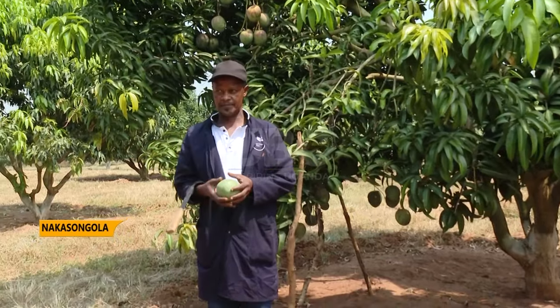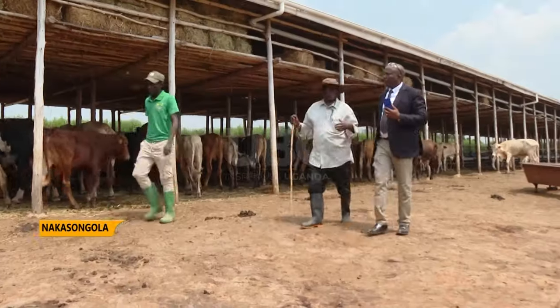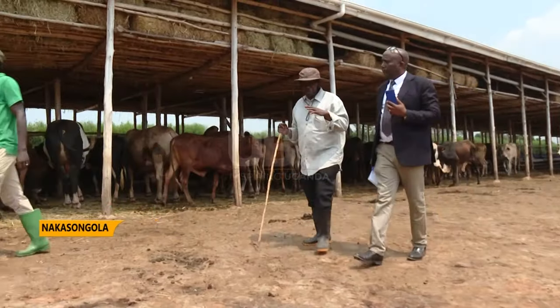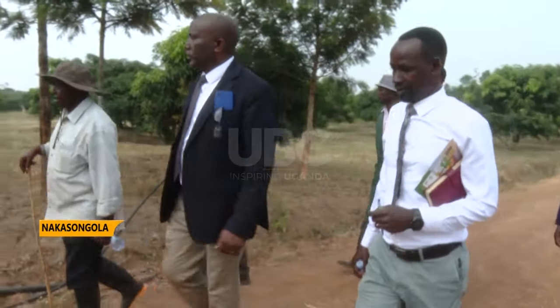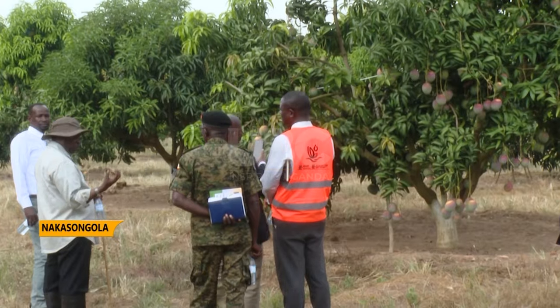Because of export requirements, the demonstration center also acts as a benchmarking point for modern farming. Government officials, students, and farmers visit the farm from time to time.